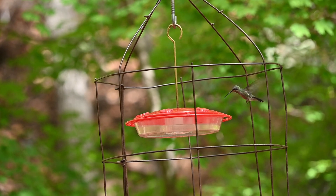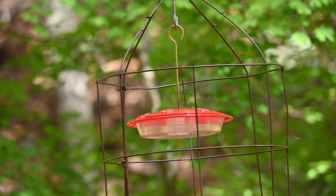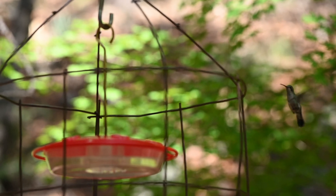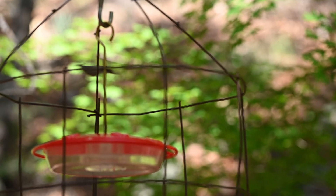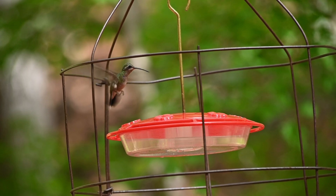Hummingbird wings beat 60 to 80 times a second. Their flexible shoulder allows their wings to rotate 180 degrees in a figure eight pattern. Their unique wing design makes it so that they can fly forward, backwards, sideways, hover, and even fly upside down.